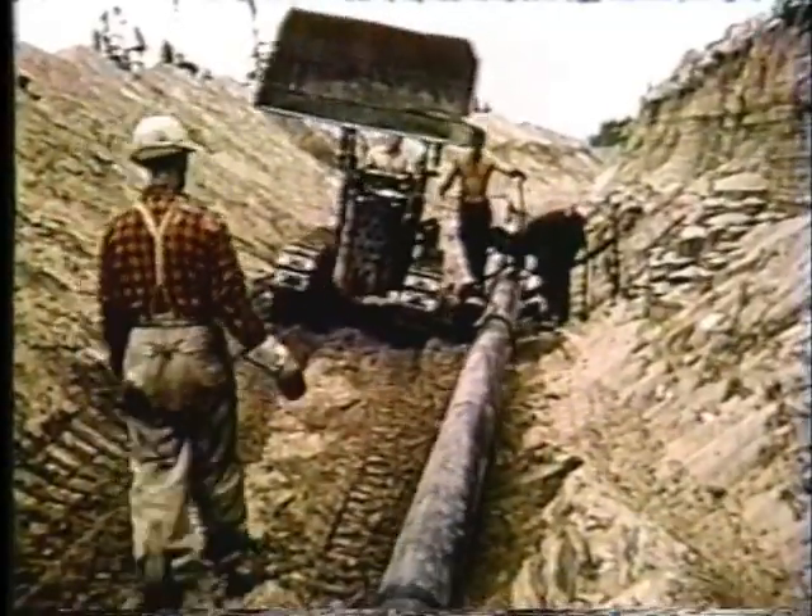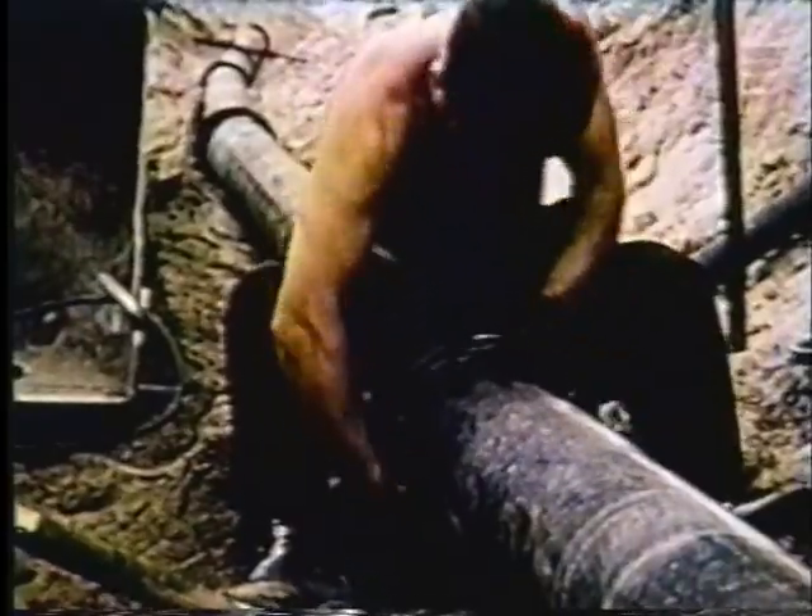En se basant sur les nouvelles techniques de planification urbaine, on a décidé de réunir les industries de service légèrement à l'écart des zones résidentielles.